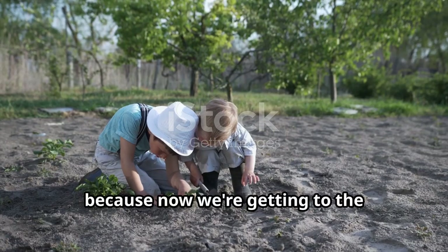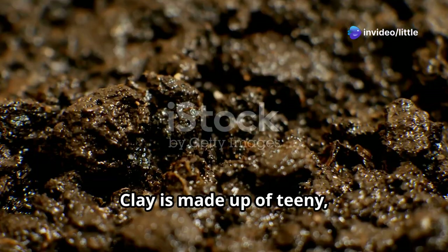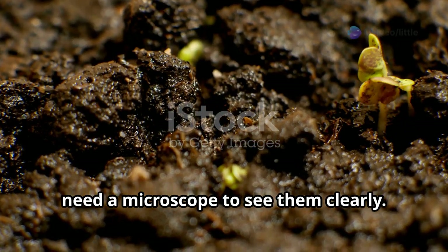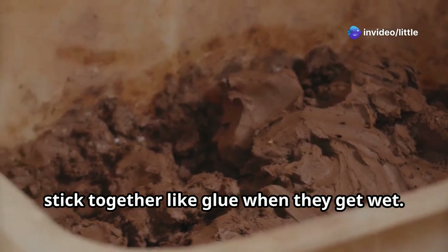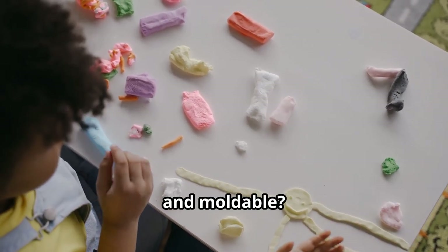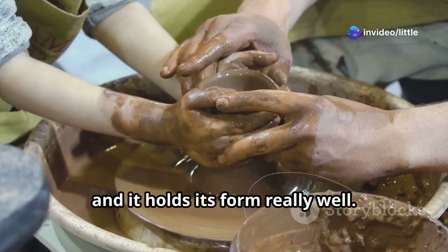Now we're getting to the stickiest soil of them all: clay. Clay is made up of teeny tiny particles, even smaller than silt — so minuscule that you need a microscope to see them clearly. These particles stick together like glue when they get wet, and that stickiness is what makes clay so special. You know how Play-Doh feels, all squishy and moldable? Well, clay is kind of like that. You can shape it, mold it, and it holds its form really well.